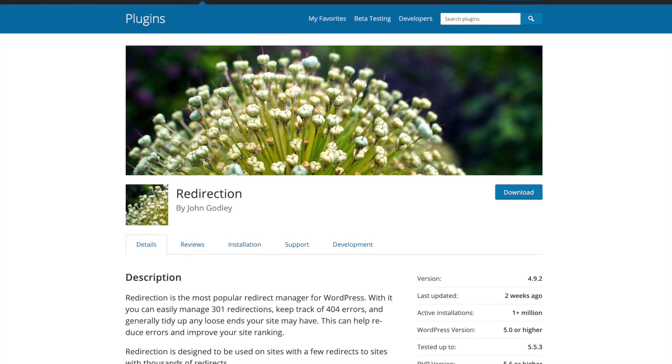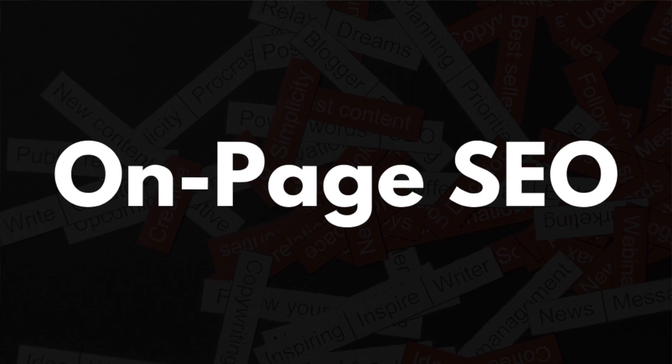The last WordPress plugin I recommend for technical SEO is the Redirection plugin, because it makes redirects a breeze. Now that your WordPress website is optimized for technical SEO performance, it's time to talk about on-page SEO.